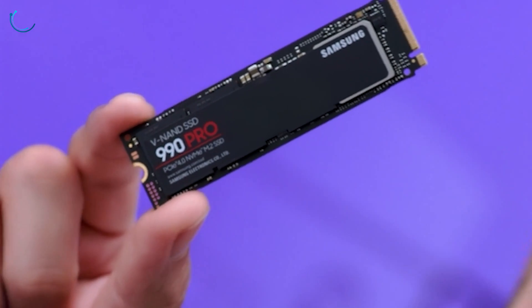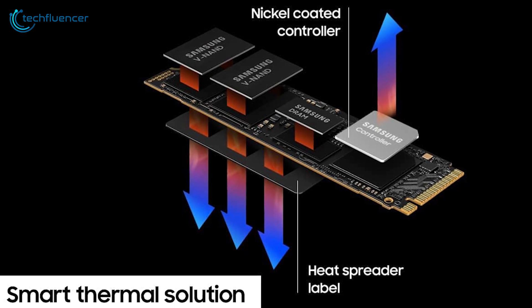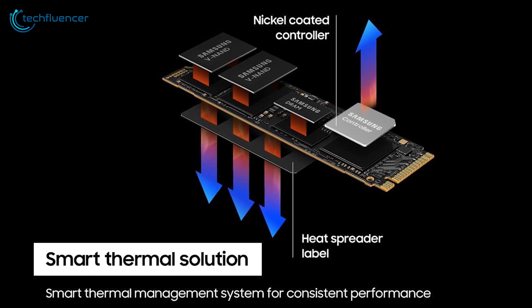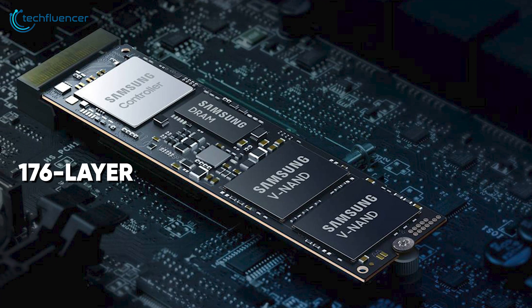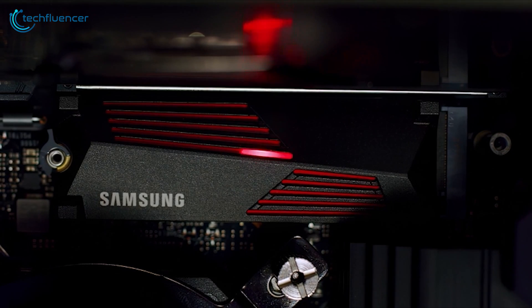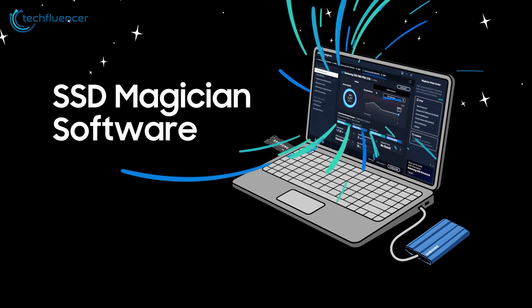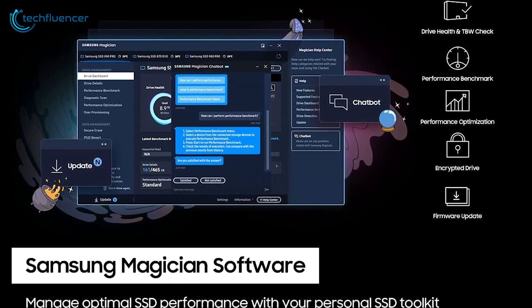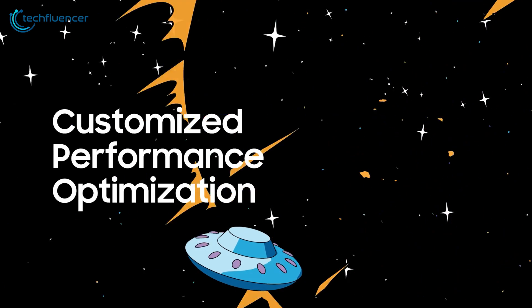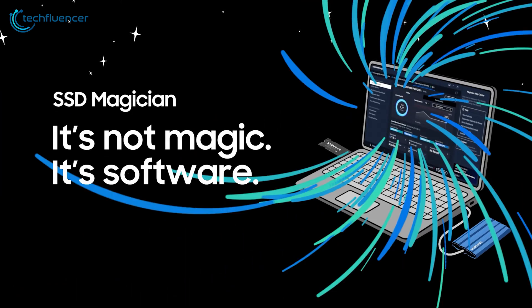This design facilitates maximum PCIe Gen 4 performance while ensuring optimal power efficiency. To maintain high performance, the nickel-coated Samsung Pascal controller and advanced thermal control algorithm effectively manage heat. The SSD utilizes 176-layer Samsung V-NAND with TLC cells, while the heat spreader label and dynamic thermal guard system regulate temperatures for consistent performance. Users can also unlock the full potential of the 990 Pro with Samsung Magician software, which offers optimization tools for maximizing SSD performance, data protection, health monitoring and firmware updates.